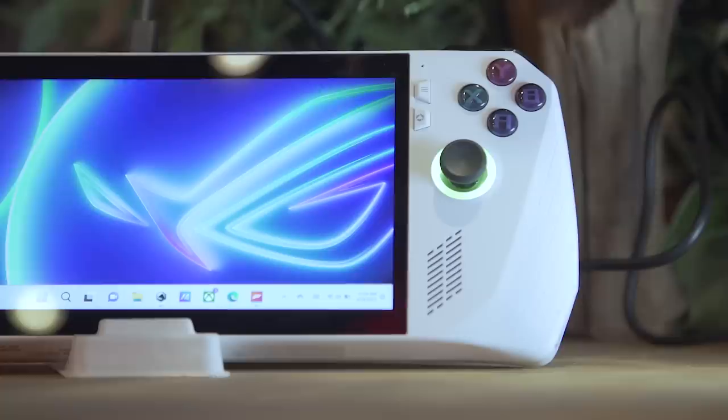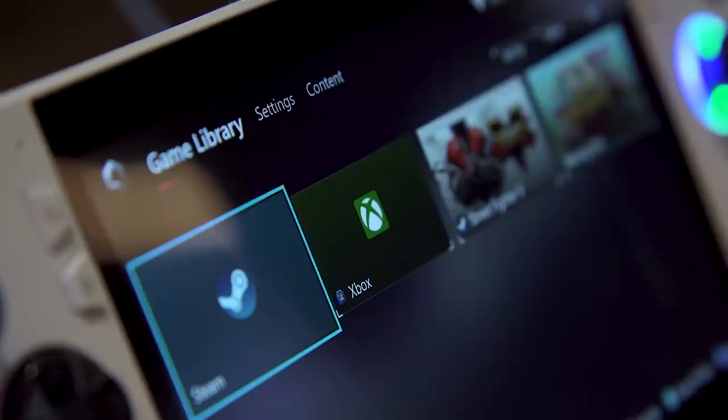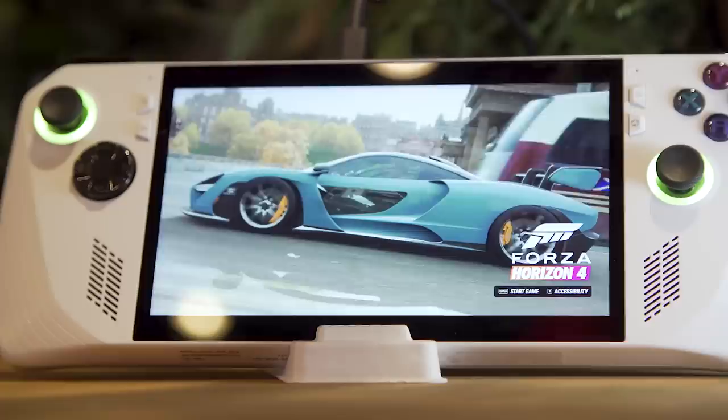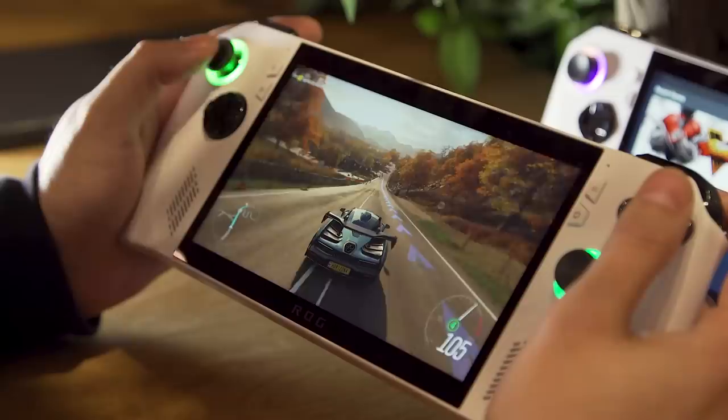Let's boot into some games. Right here we're looking at the standard Windows 11 screen, which is very familiar to everyone. Because it's running on Windows, you get support for all of your various game stores — Steam, Xbox Game Pass, Epic Game Store, EA Play, and pretty much anything you can think of. Here we are in Forza Horizon, and I can already tell that the colors are way more saturated on this thing compared to something like the Steam Deck. It looks really smooth, and this already feels like a much more powerful approach to handheld PC gaming.